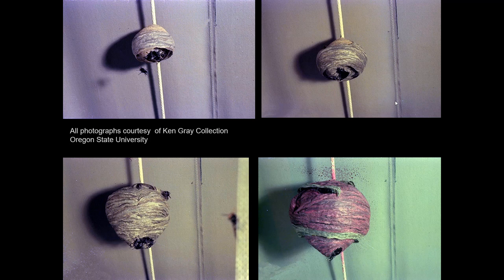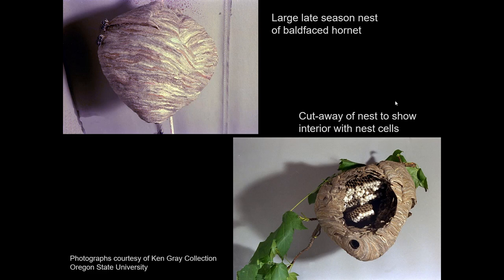The bald-faced hornet colony starts from a single overwintered queen. She makes the nest, covering cells with an envelope, rearing young, pulling it apart and expanding it. Here's a sequence from the Ken Gray collection — you can see it getting bigger and bigger. The one on the lower right is purple — they must have found some purple cardboard to use as building material. The nest at end of season is very similar to a yellowjacket nest, only this one is hanging exposed under an eave, tree, or similar location.